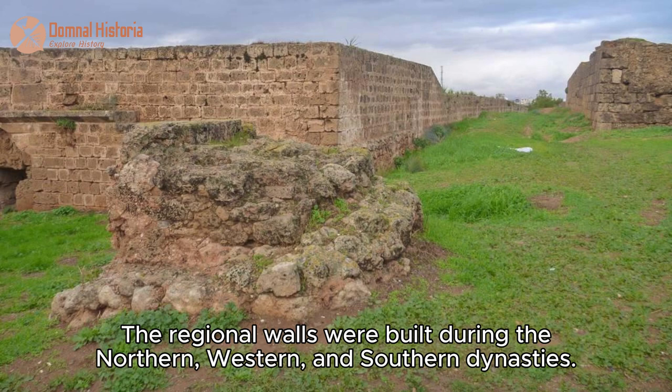The regional walls were built during the northern, western, and southern dynasties.